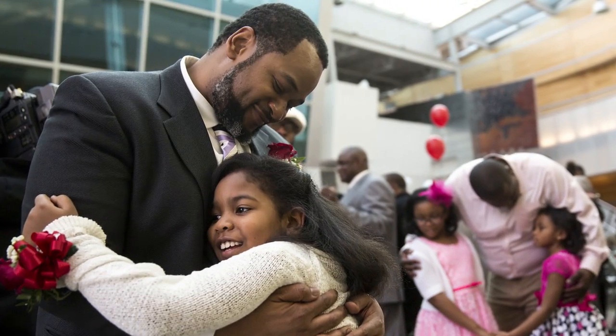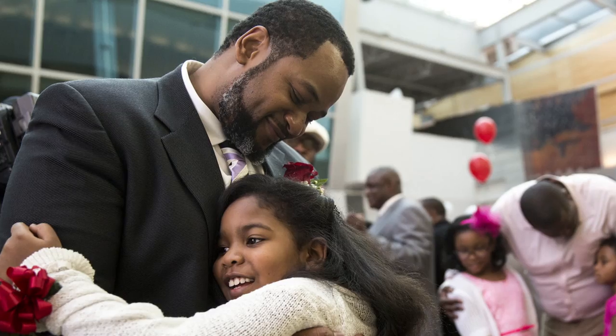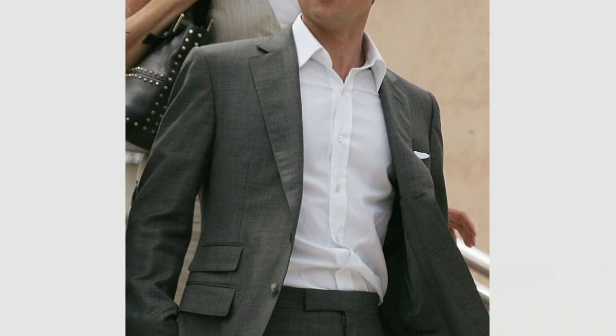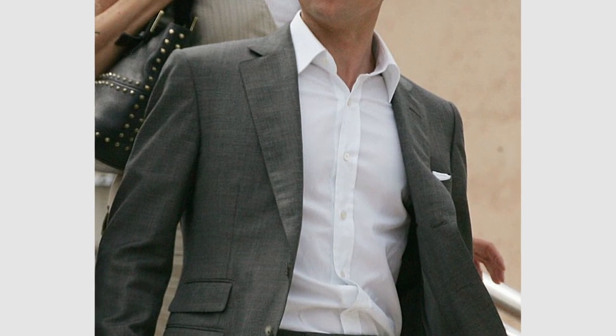A father-daughter dance — your little girl is expecting you to dress your best. All the other dads are going to have neckties on, and you want great pictures. Think about the situation, and if you're cool with skipping the necktie, go for it. But the key, gents, is I don't want you to be second-guessing yourself — I don't want you to lose confidence.